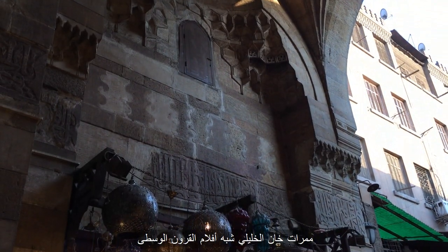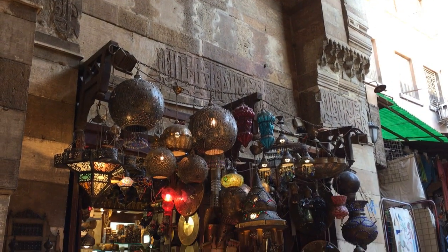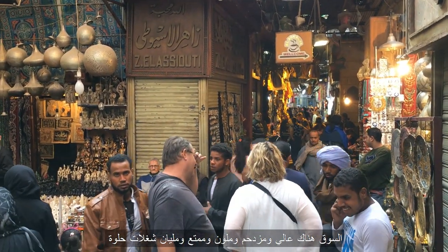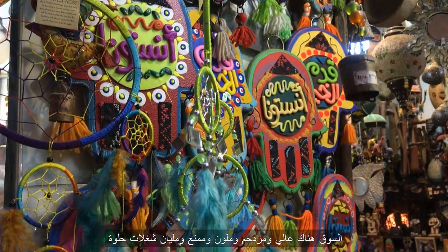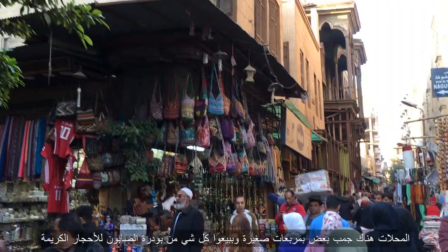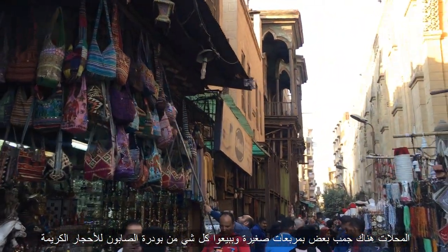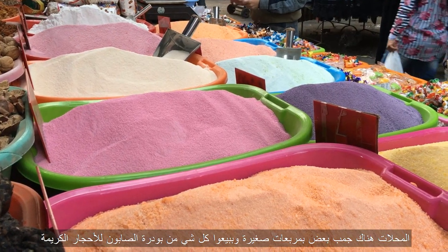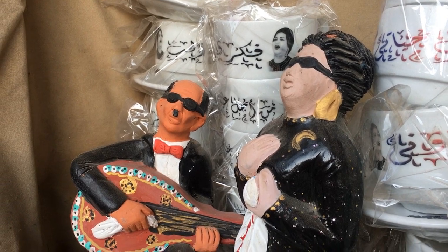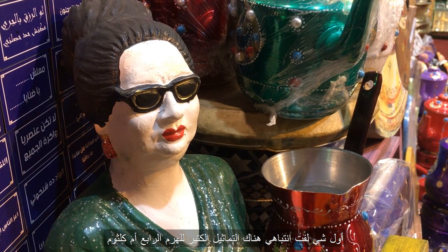The skinny lanes of Khan Khalili are basically a medieval-style mall of shops. The bazaar is loud, crowded, colorful, exciting, and full of interesting pieces. The shops are arranged around small courtyards and they stock everything from soap powder to precious stones — not to mention Umm Kulthum figures.